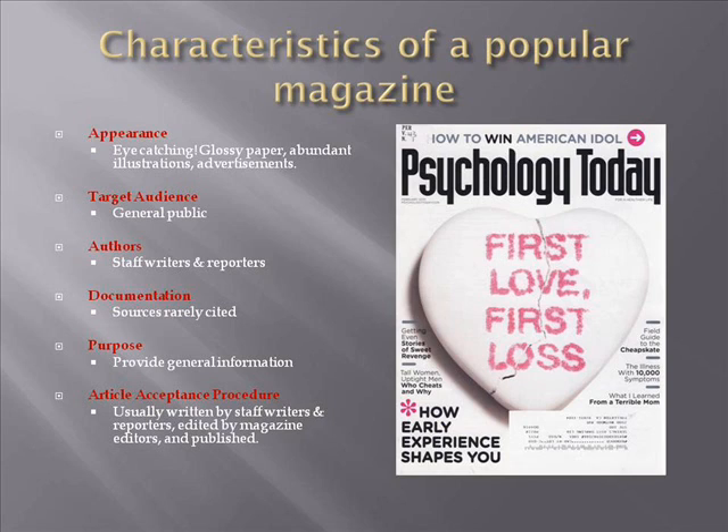The purpose of articles in popular magazines is to provide general information rather than in-depth research results. Lastly, articles are usually written by staff writers on the payroll of the publisher, edited by editors also hired by the publisher, and then published.